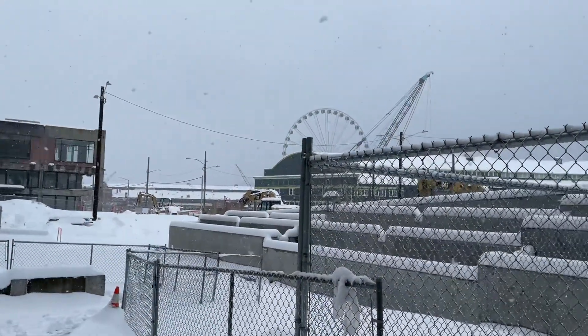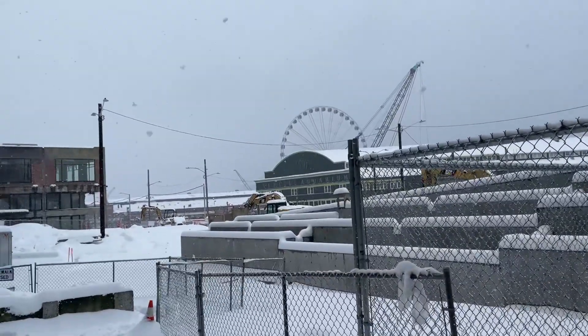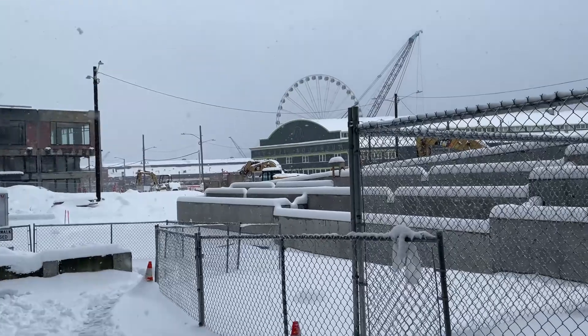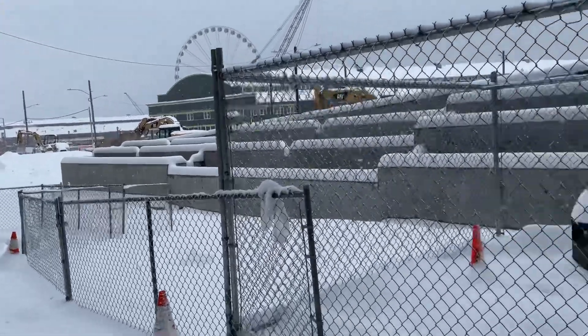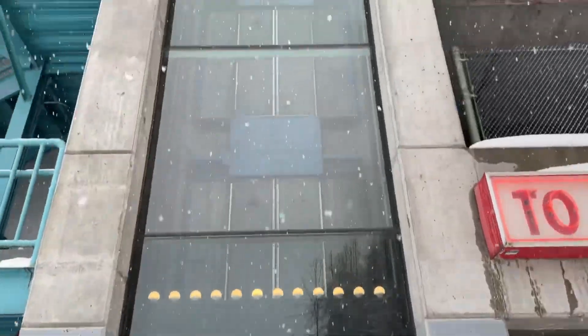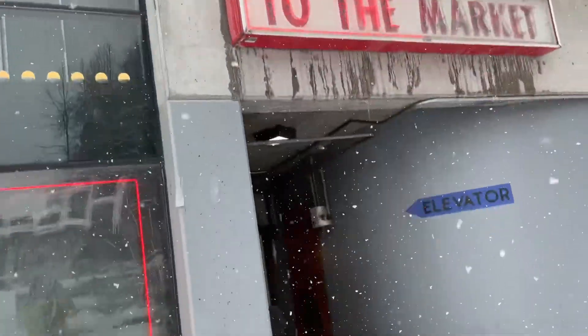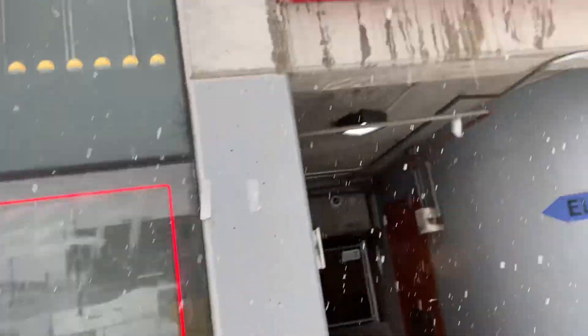We are down here on the Seattle waterfront, and there's the Seattle Aquarium over there. Right over here we have this elevator that goes all the way up to the Pike Place Market — I think this is the Pike Place Market parking garage — and we're gonna go ahead and ride it.